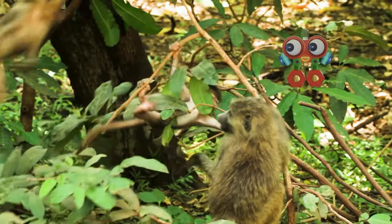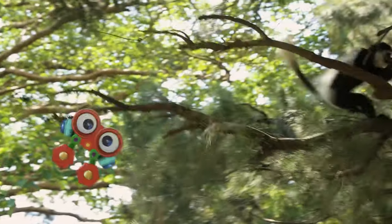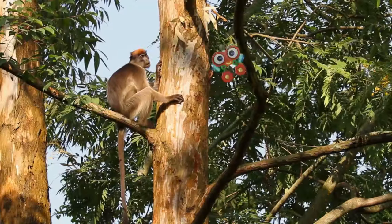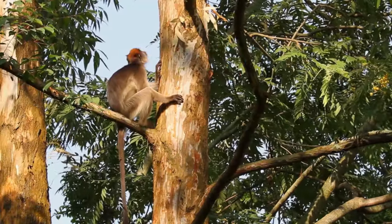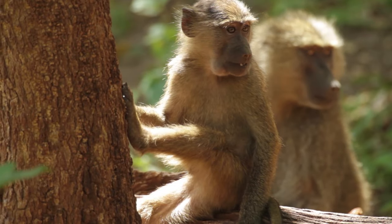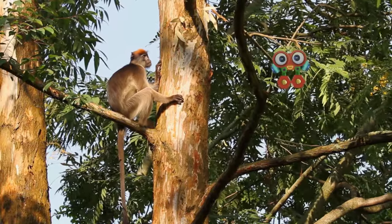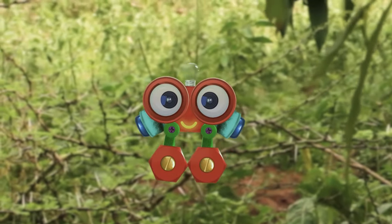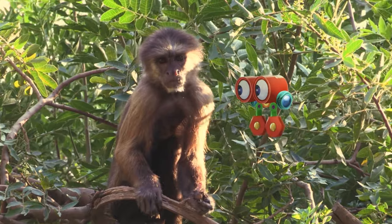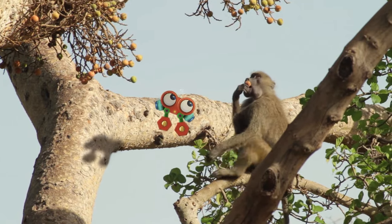Look! Someone just climbed the tree — do you know who it was? That's a monkey, Robie. Look at him climb! Monkeys come in all different colors and sizes. Some monkeys are brown, some are black and white, and some have red heads. Monkeys look a lot like us — they have eyes, a mouth, and a cute little nose. They can hold their food, just like us, and even stand up.